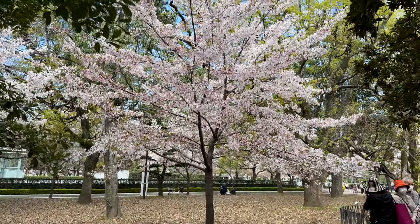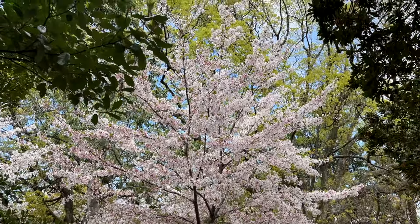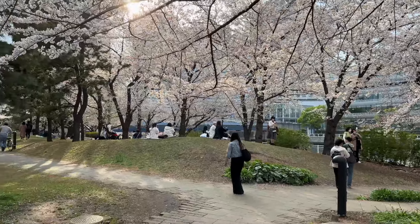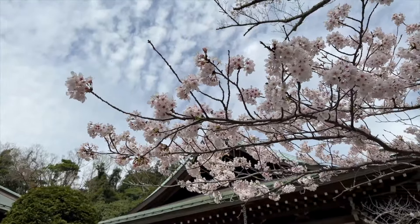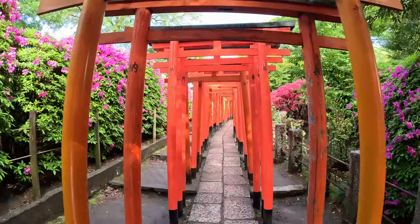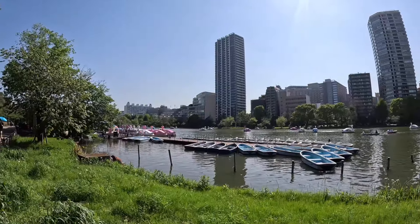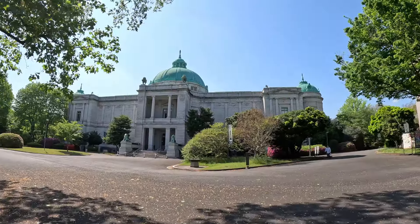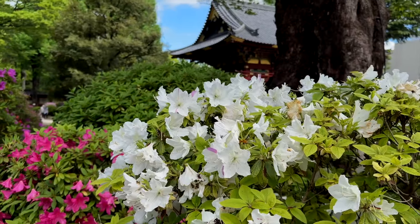Japan is known for sakura, or cherry blossoms, during the springtime. However, many other endemic Japanese plants are also in bloom. Today we will visit a Tokyo shrine infamous for its colorful azalea garden in the spring. I'll also show you additional activities to add to your day itinerary in the neighboring Ueno area. Let's head on out and start our day.